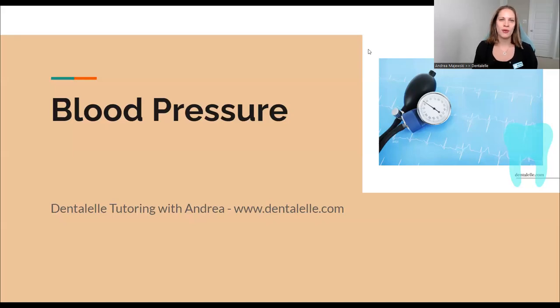Let's talk about vital signs. The rule of thumb is you need to be updating vital signs for patients, especially blood pressure, every two years. But if somebody has higher or lower blood pressure or it's being monitored, it's best to do it at least once a year. I'm going to go over the different vital signs: blood pressure, pulse, respiration — what's normal and what is not normal.